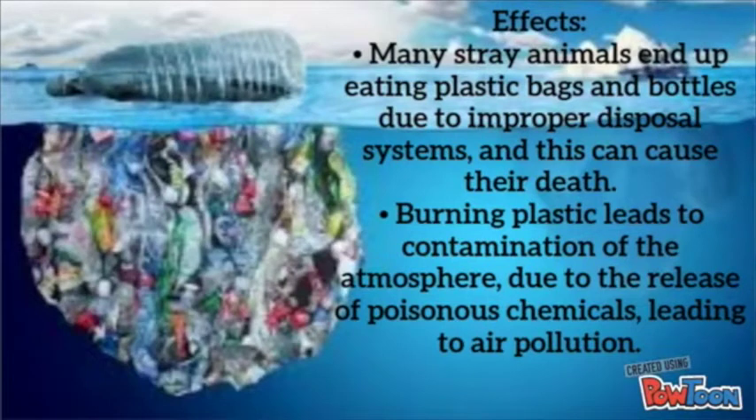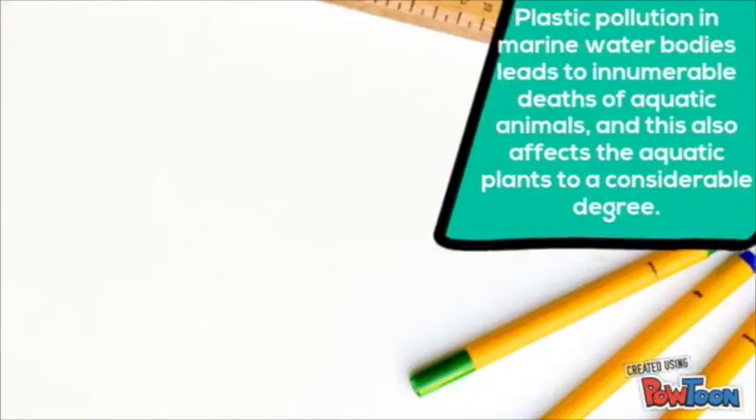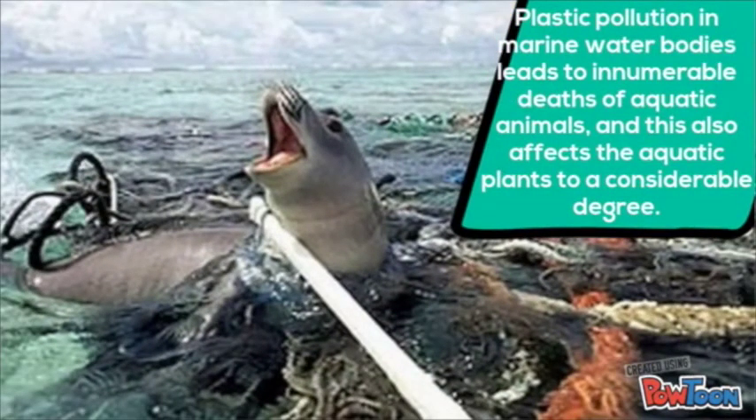Many stray animals end up eating plastic bags and bottles due to improper disposal systems, and this can cause their death. Burning plastic leads to contamination of the atmosphere due to the release of poisonous chemicals, leading to air pollution. Plastic pollution in marine water bodies leads to innumerable deaths of aquatic animals and also affects aquatic plants to a considerable degree.